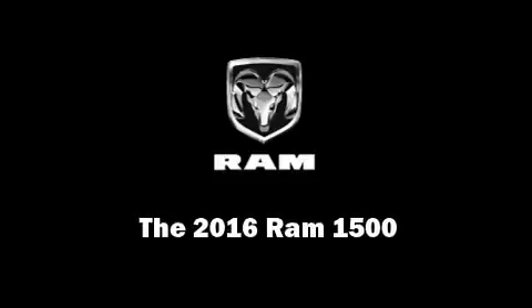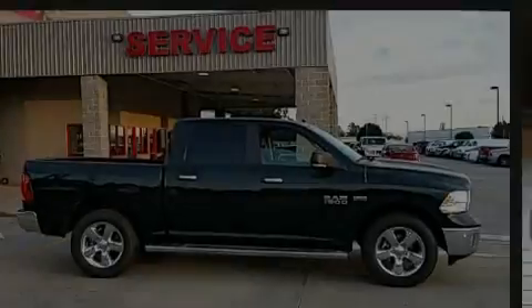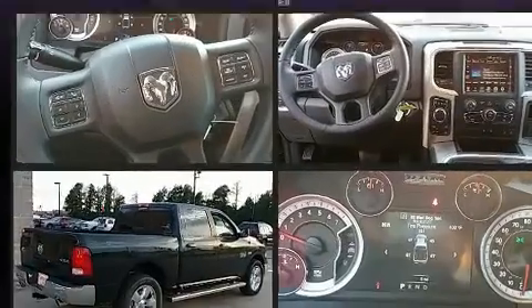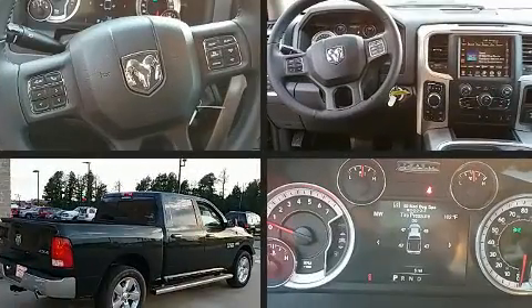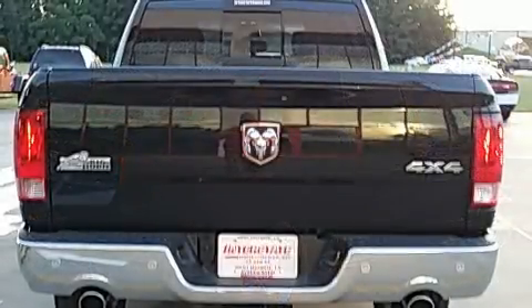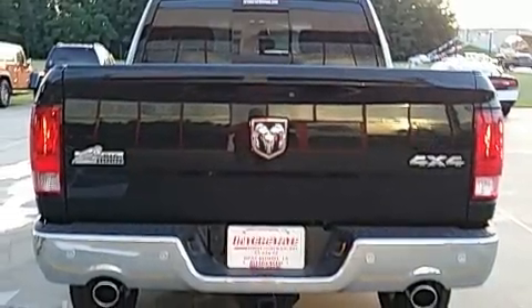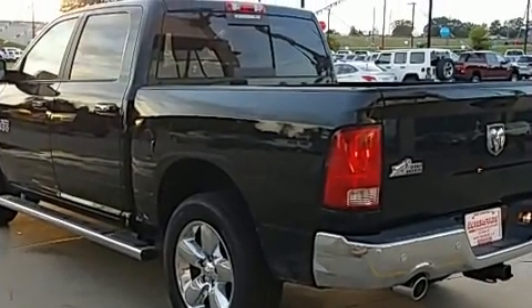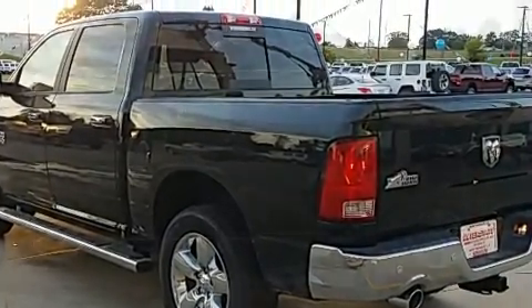Familiarize yourself with the 2016 Ram 1500. This four-door, five-passenger truck is waiting for you to take home. It features four-wheel drive capabilities, a durable automatic transmission, and a powerful eight-cylinder engine. Top features include remote keyless entry and a tachometer.